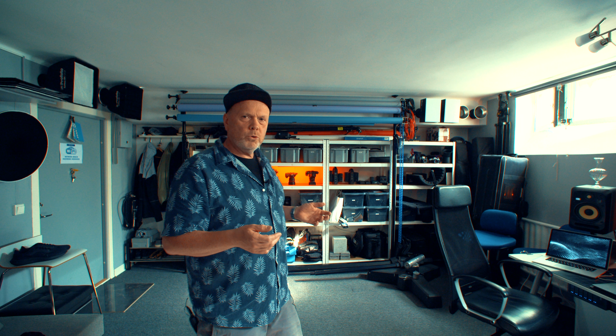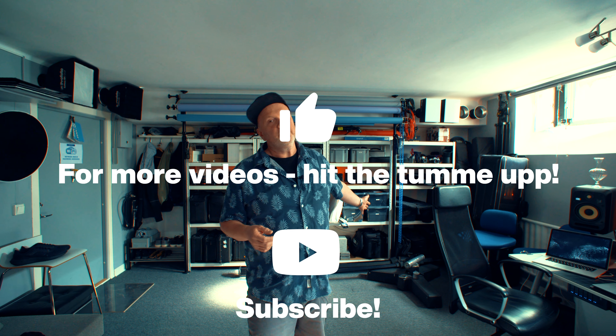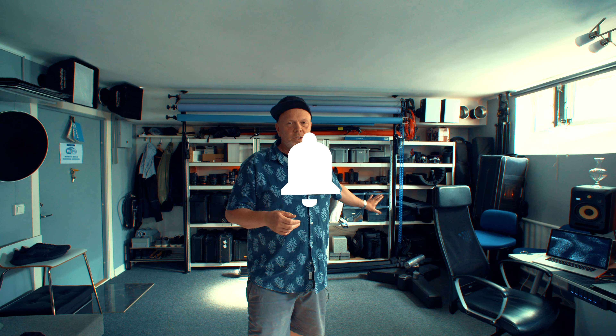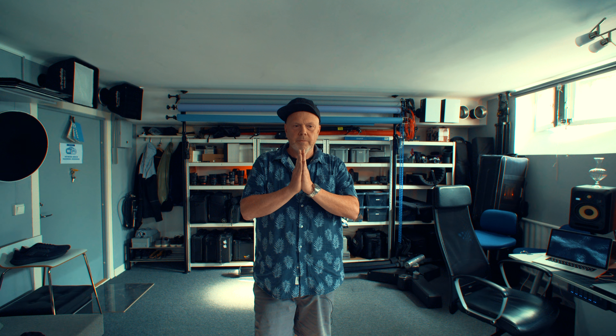That was the studio tour. If you have any questions, or if you'd like to buy a Foba stand — very cheap, very good stuff — I guess you need to live in Sweden, probably Stockholm, to pick it up. Thanks for watching, and as always I will see you next time.